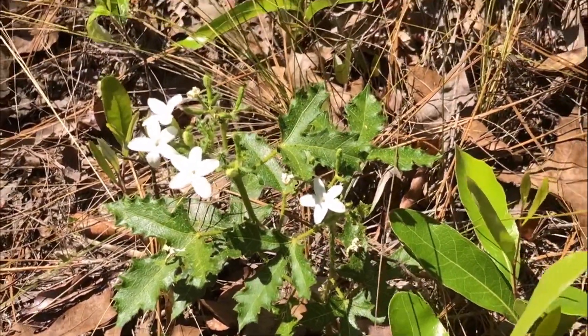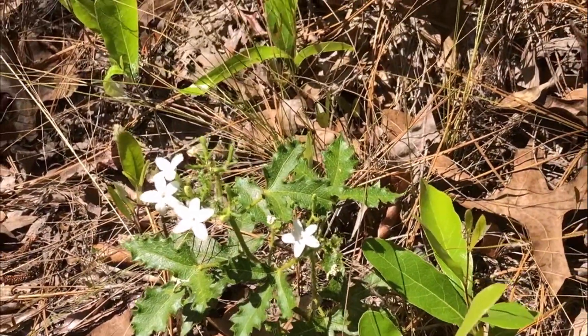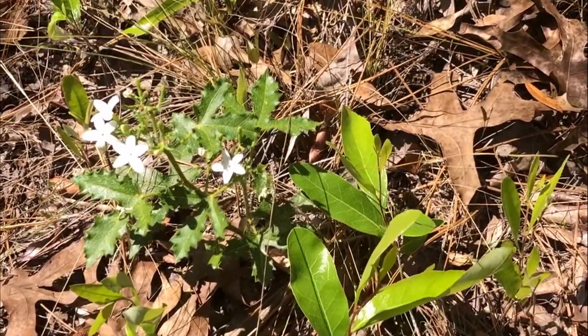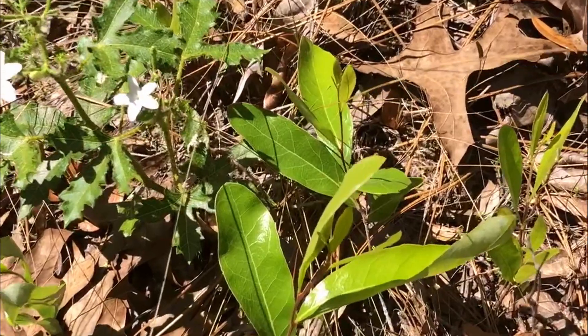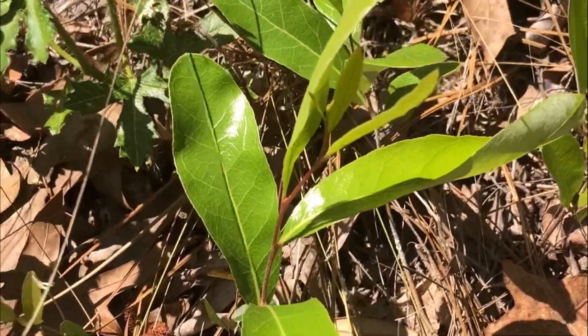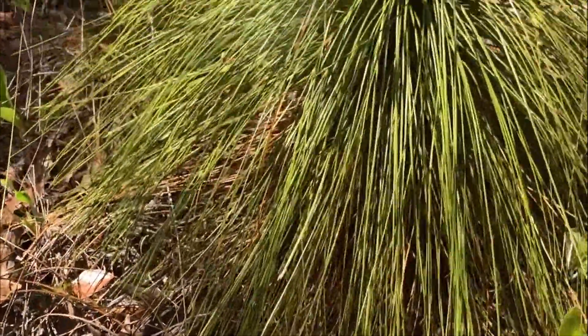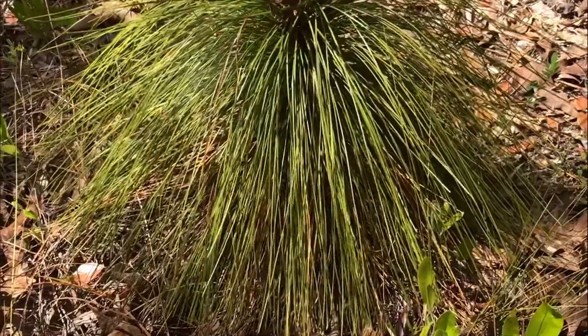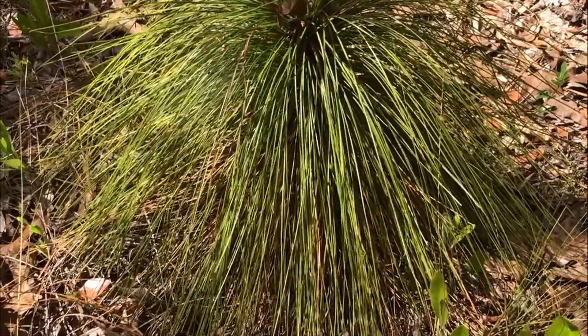Cnidosculus stimulosus, unless the name has been changed — y'all can let me know. And it's growing here next to some gopher apple, which is the green low sub-shrub there. And it is next to a longleaf pine seedling coming up there in its kind of Cousin It looking stage.